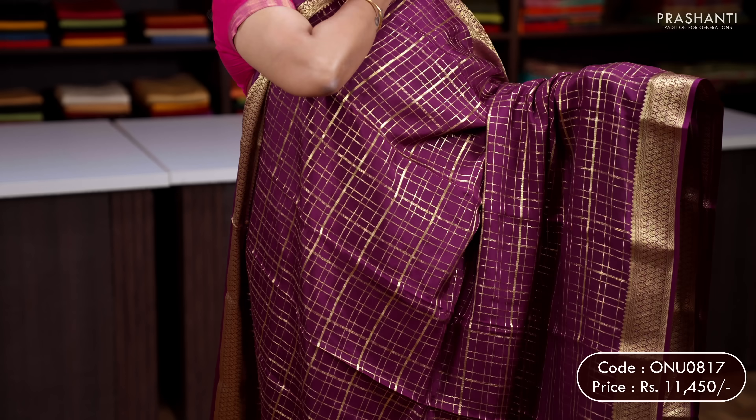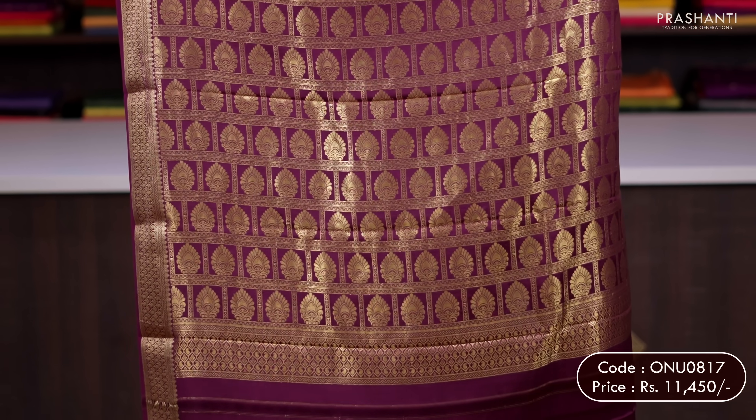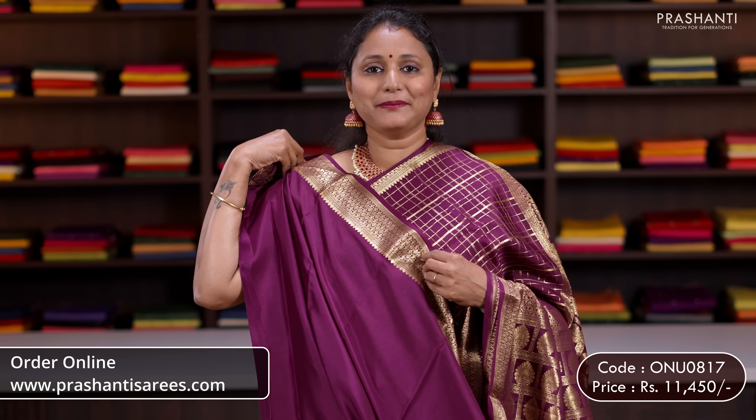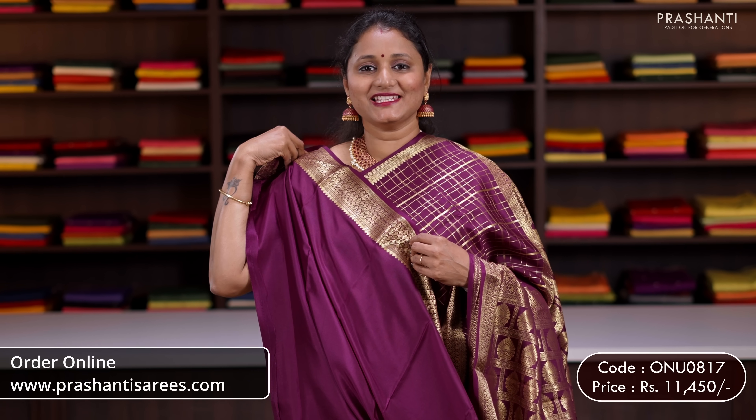Purple — one more beautiful colour. Zari checked pattern with rich zari woven borders and very pretty traditional zari checks running all over the body. A rich zari woven pallu — very classy and elegant — and a plain blouse in purple. Priced at 11,450.